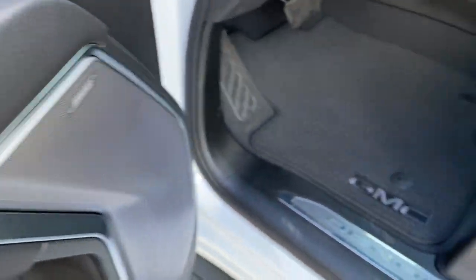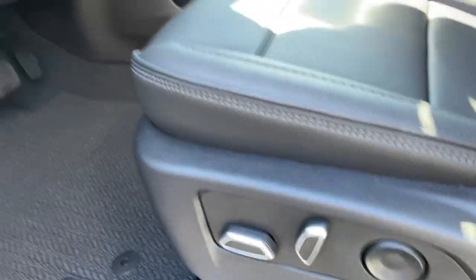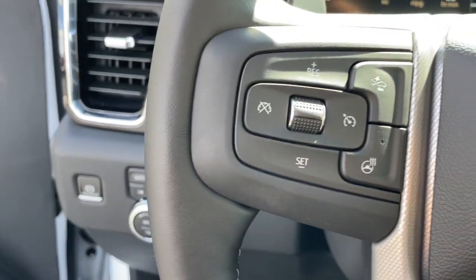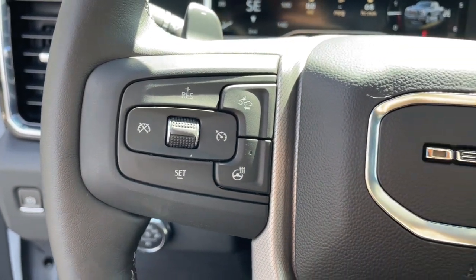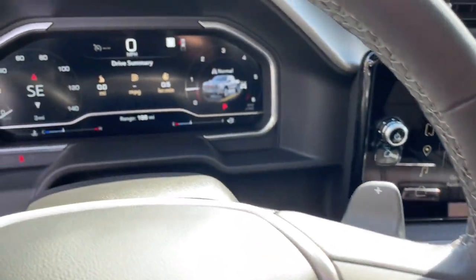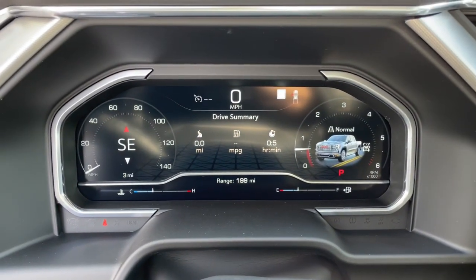The following are some of this vehicle's highlighted options: sun/moonroof, keyless entry, heated mirrors, fog lamps, satellite radio, premium sound system, power passenger seat, cooled front seat, bed liner, and heated rear seat.